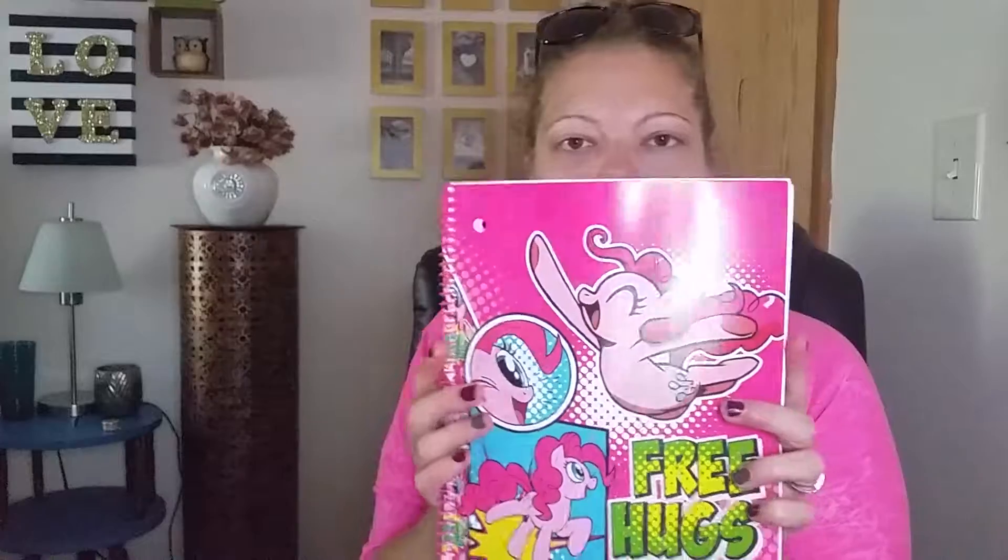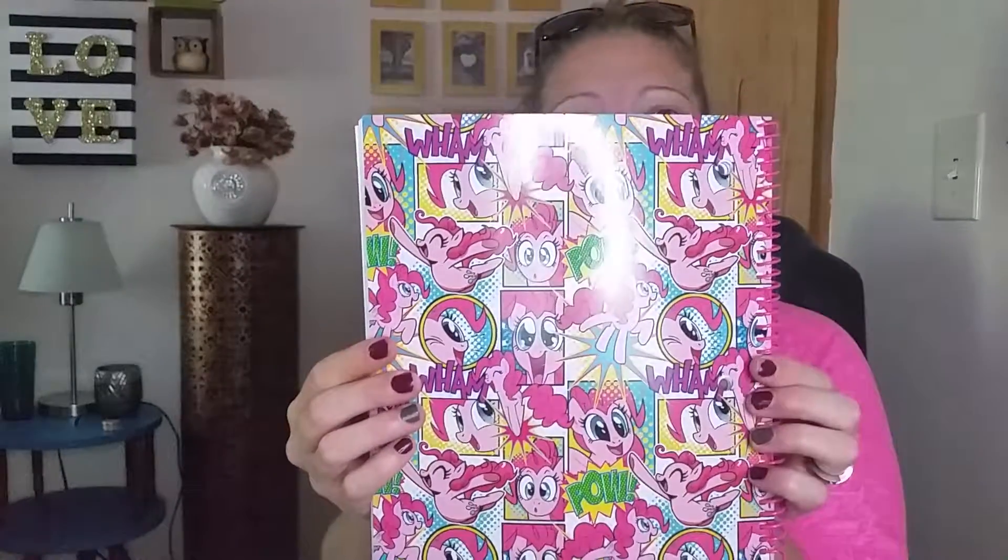This was 20 cents. My daughter's really into My Little Pony. It's so cute — 20 cents. She can practice writing her name and stuff in that thing. Okay, so that's all I got from that bag.